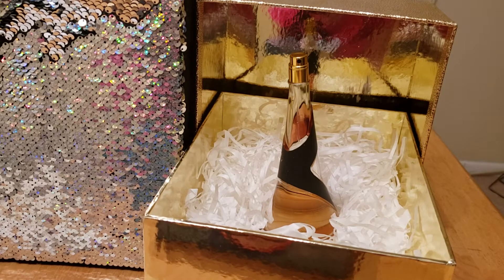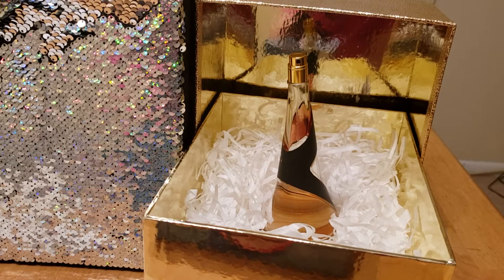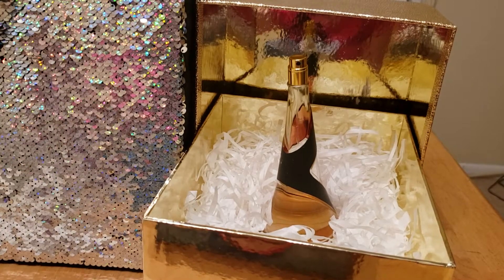I definitely think getting this bottle would be a really nice addition to anybody's fragrance collection. When I come back, we'll do the fragrance pick for next week's fragrance, and I will be right back in just a second.